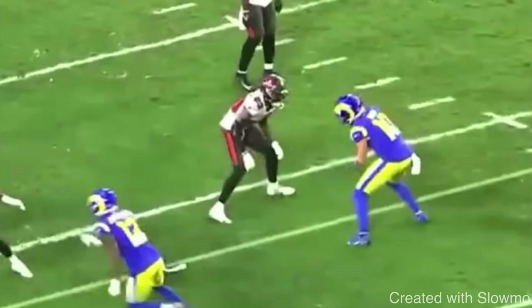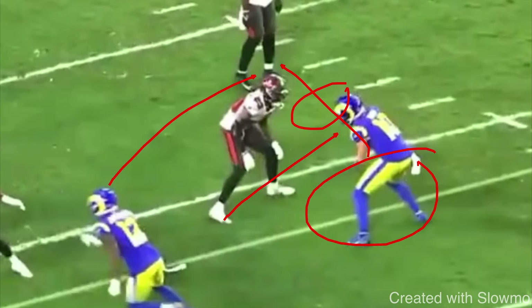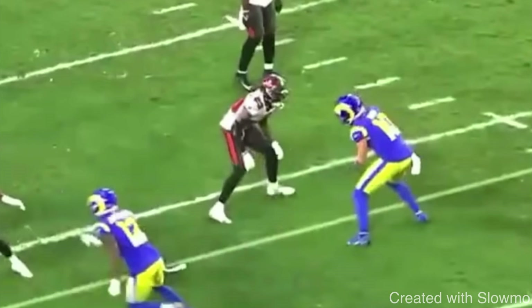Today we're going to be going over different wide receiver terms, terminology, and phrases that you guys need to learn. The first one is called getting skinny. This has to do with the stem of the route — it has nothing to do with the break point and nothing to do with the press release. It has to do with the stem.